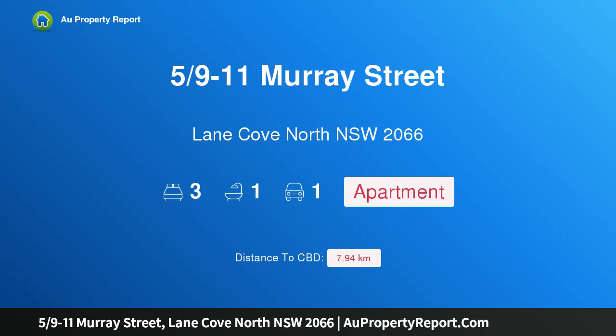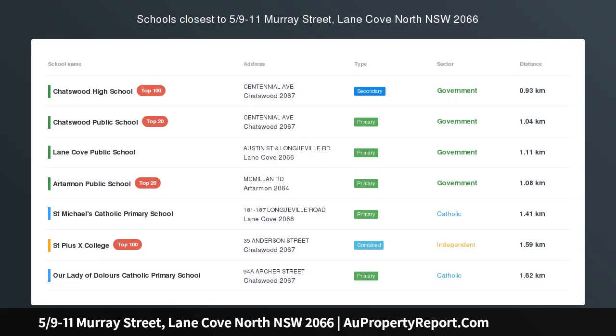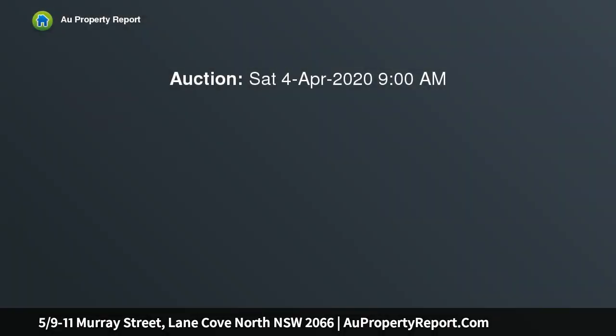Hi, I am glad to introduce property 59ths minus 11 Murray Street, Lane Cove North NSW 2066. Private inspections available — stylish urban retreat.